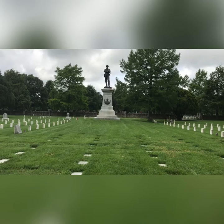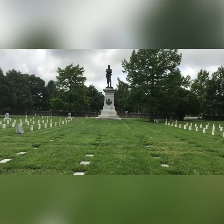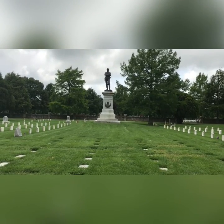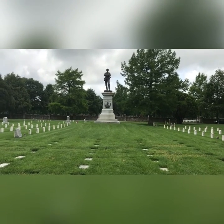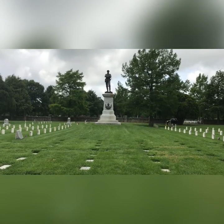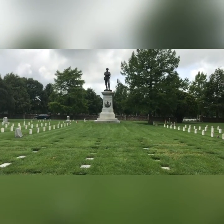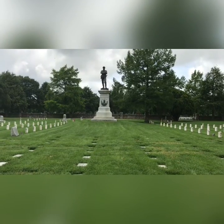This is the Confederate section of the cemetery, and that is a massive statue and memorial to Sterling Price and Confederate Missouri soldiers. It is way bigger than the Union monument. That is not a statue made at a factory where they churned them out — that is actually a sculpture. It's very nice.